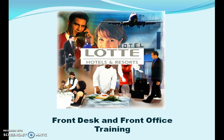Welcome to the Lottie front desk and front office training. The hotel has learned through a recent customer survey that 40% of our guests are dissatisfied with the front office and front desk performance. Please raise your hand if you believe the front desk and front office employees can perform quality service to regain our customers' high expectations.